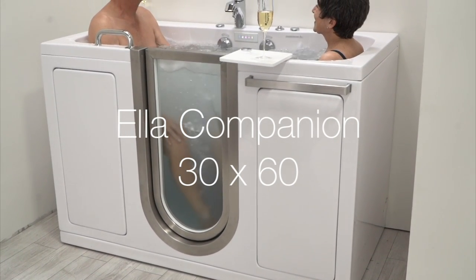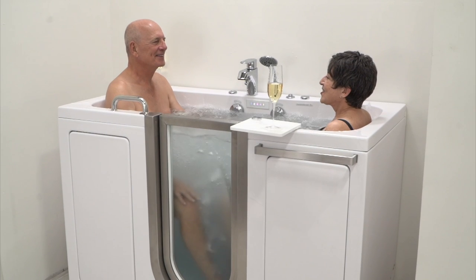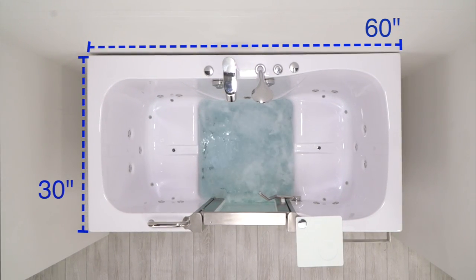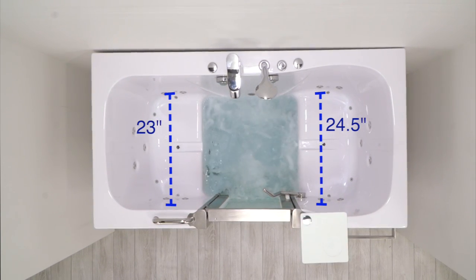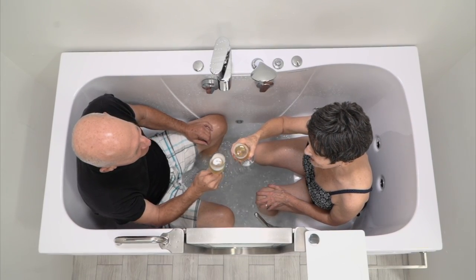Ella presents The Companion, a luxurious two-seat walk-in tub designed for medium to petite bathers. This two-seat tub is designed to fit into a standard 60-inch tub alcove while still providing a comfortable seat width and ample legroom. Enjoy the intimate luxury of bathing with a partner.